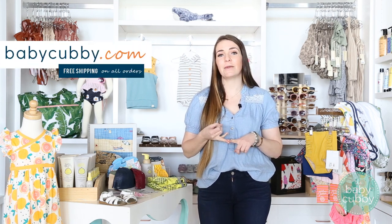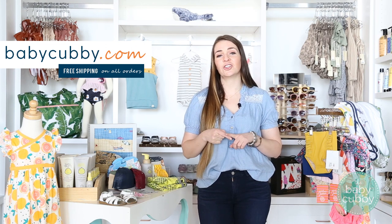Thanks for tuning in to our summer trends video. All of these items are available in store at our location in American Fork, Utah, and you can shop online at babycubby.com where every order ships free. Give our video a like and subscribe so you can see future trends coming out.